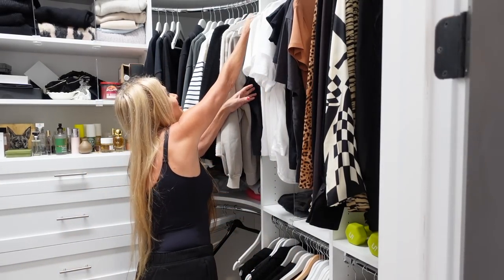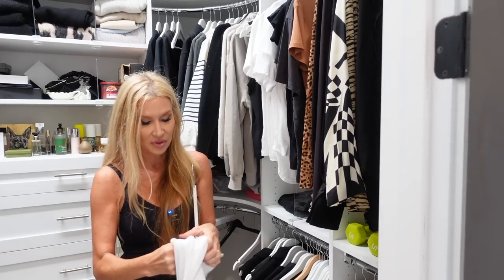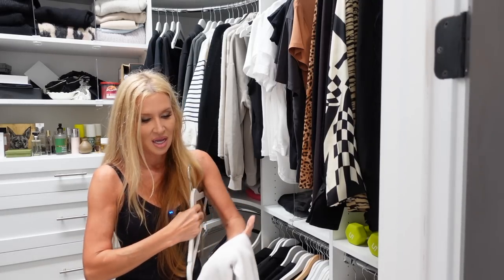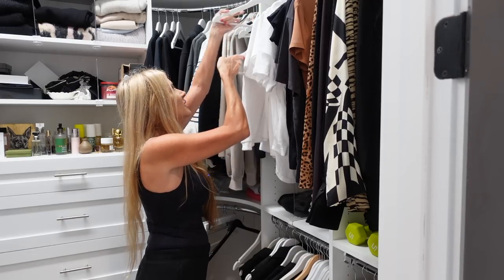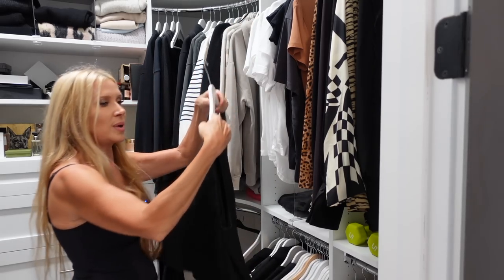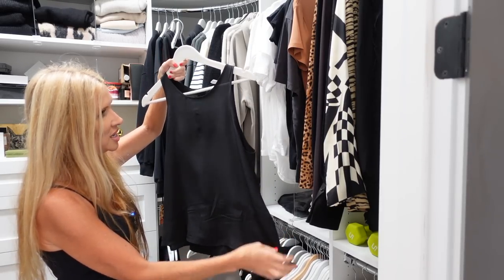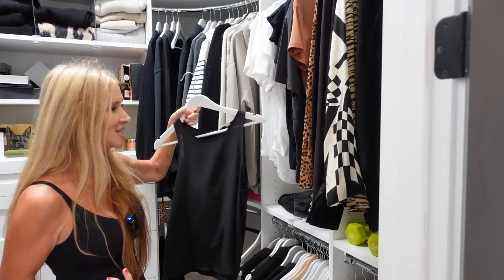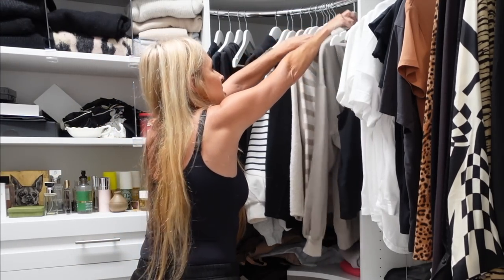This Michael Lauren tank — it comes way up high on the neck and it's like double ply. I like wearing stuff like this under a blazer because you have that interest right there, so I'm going to keep that. And my Lily Silk cami — I love this one because it's versatile, it flows nicely, and I like that it's a halter rather than spaghetti strap because I can wear a bra with it. I feel like it's more versatile.